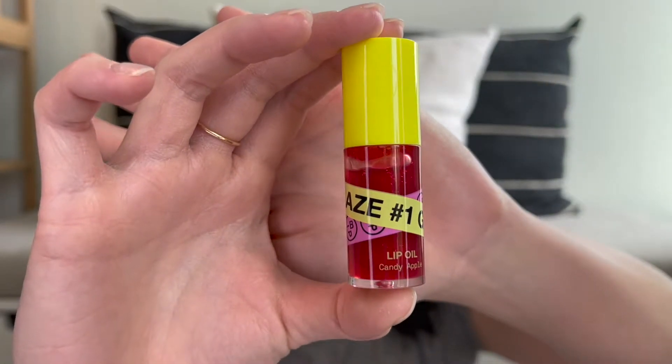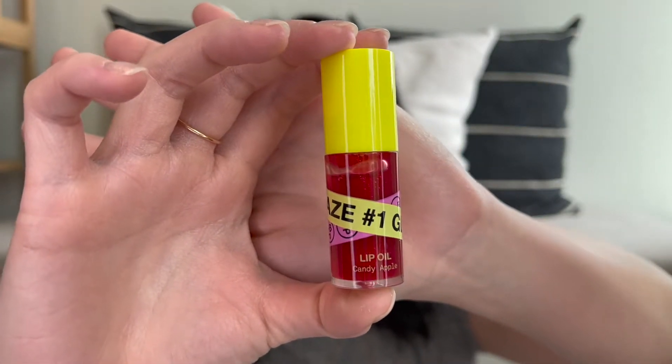The first thing is the In Beauty Project Lip Oil in Glaze Number One, which is Candy Apple. I never got the Dior lip oil — I definitely bought into the TikTok hype but never pulled the trigger because it's almost $40 for essentially a really sticky lip gloss. During the Sephora sale I tried this one out because I could get a discount — it's $15 normally. And the first time I used it, I loved it.